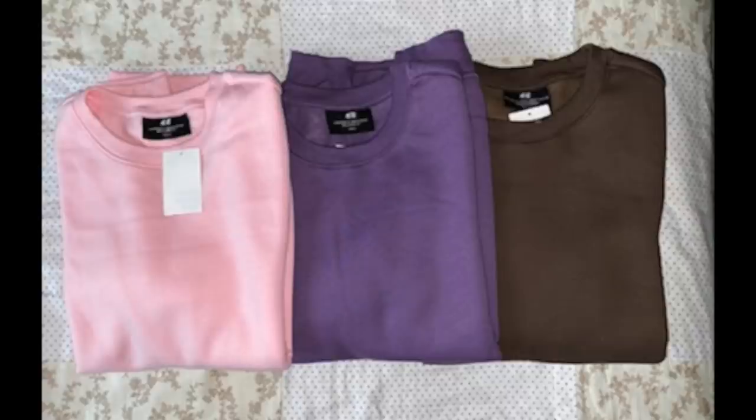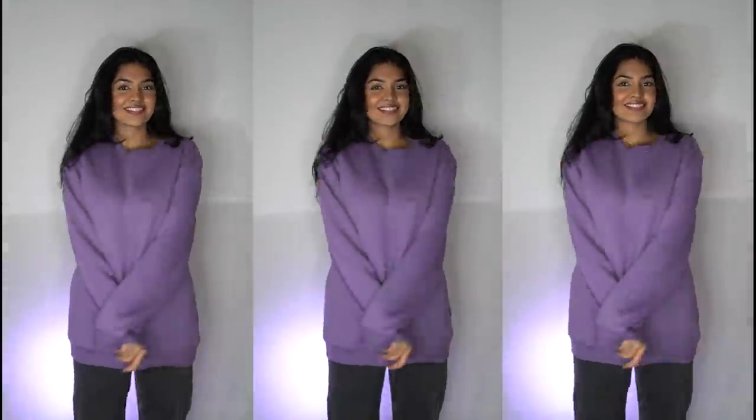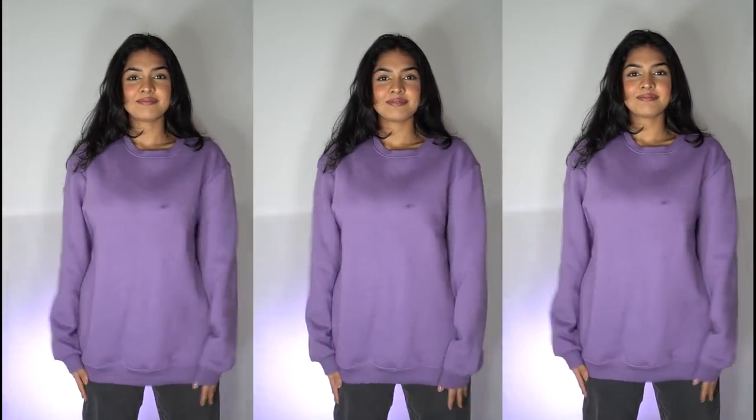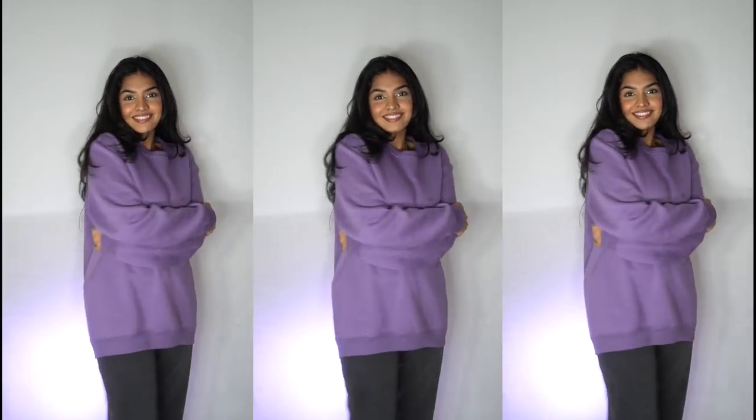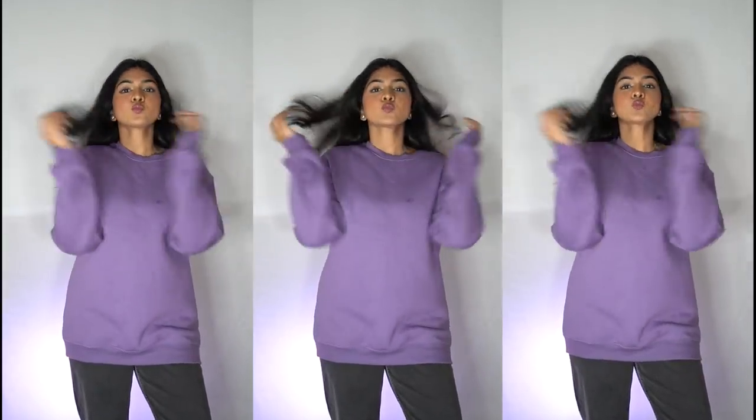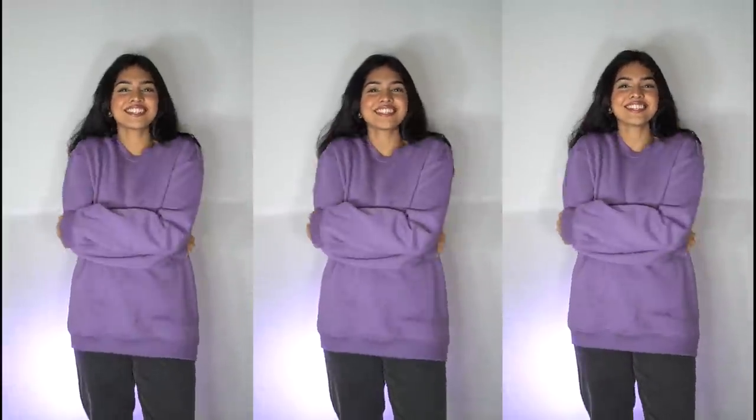Finally I got these sweatshirts. I'm inserting a picture because I got these for a friend and already gave them away. I actually got one for myself as well — I got two purple ones, kept one and gave the other away. These are men's sweatshirts so even a medium is quite baggy and nice, and I love how comfortable it is.